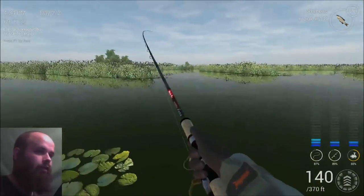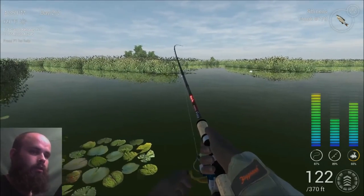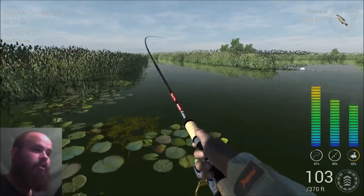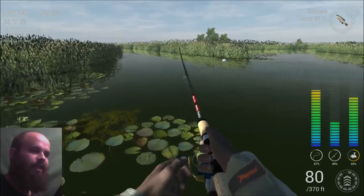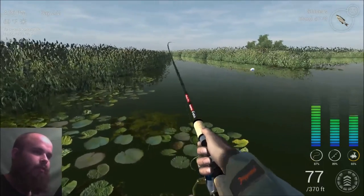Holy shit, that comes out of nowhere! There it is! Alright boys, let's catch this bad boy. I'm going to say trophy peacock.